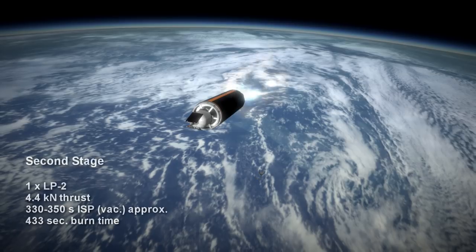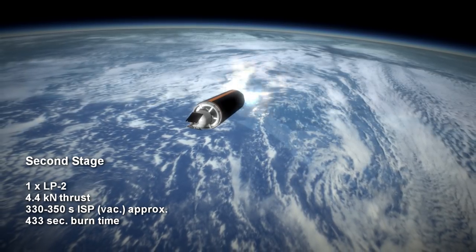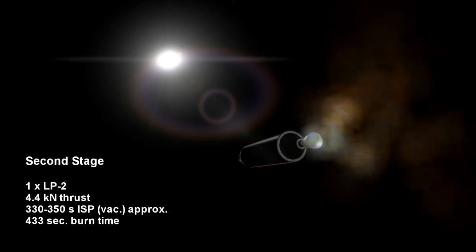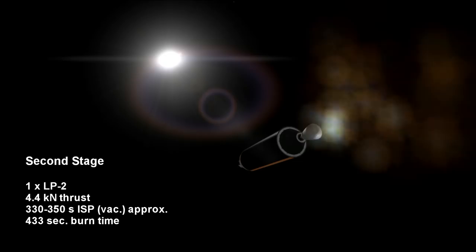The second stage is a 4.4 kN thrust LP-2 engine burning for 7 minutes and 13 seconds. Its specific impulse is around 350 seconds and at least 330 seconds.